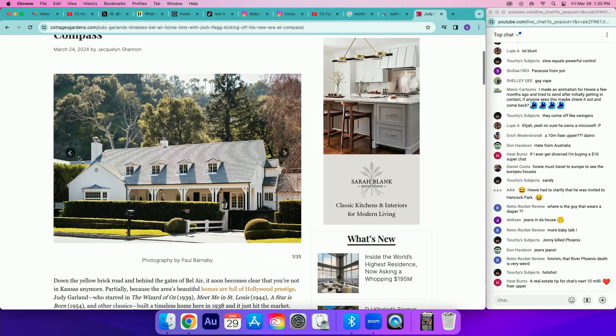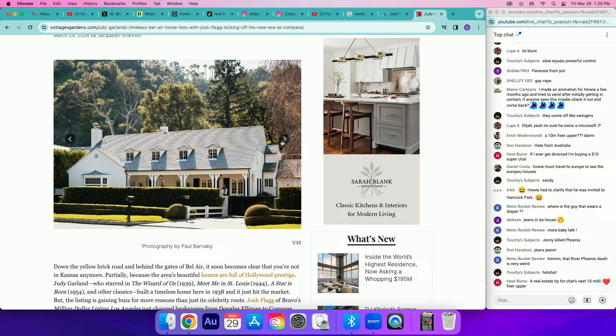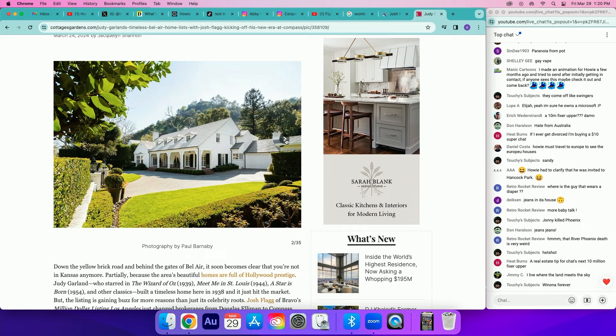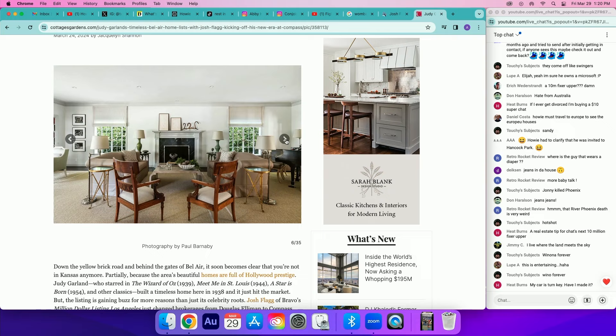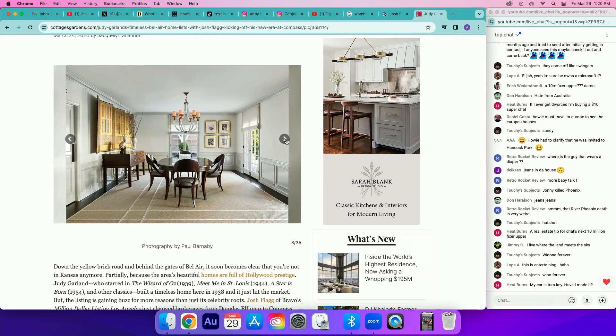Is it up in the listings? Just Google Judy Garland, Josh Flagg, it'll come up. Let's talk about this house, take us through it. So she built that. Oh, that's pretty. It's stunning. It's right next to the Bel Air hotel? Like two blocks up. You can walk to it? Yeah. It's a Wallace Neff house, which is a great architect. And if you keep going, you'll see the photos of Judy in the house — I had all the archival photos added. A little nice touch.